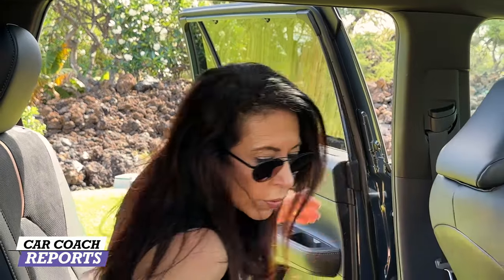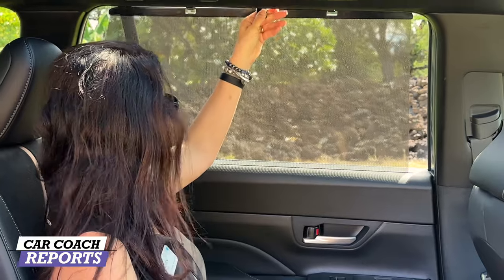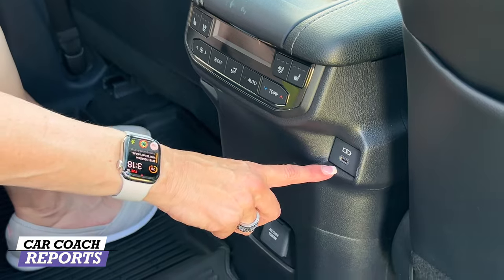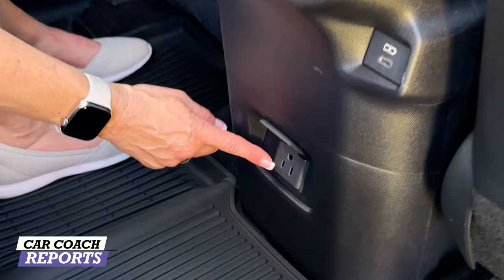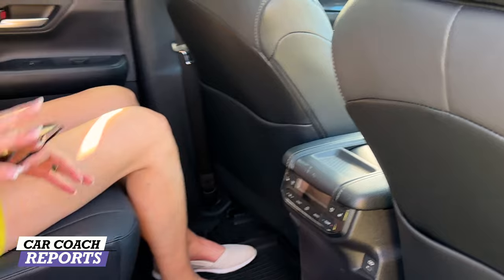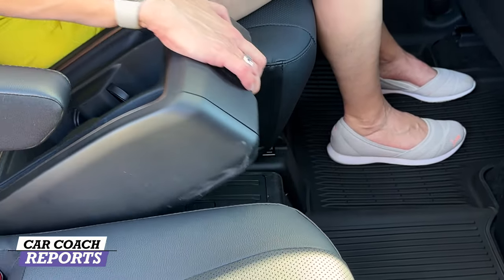In the second row, the seats slide back and forth and also recline, so you can fit a child safety seat on each end. There are manual window shades, which is really helpful especially if you've got babies in back. Behind the center console you'll find three-stage heated and ventilated seats as an option, climate control, USB-C connections — seven charge ports total, including a 120-volt outlet. There are also pockets behind both seats. The center console is removable with a simple latch.